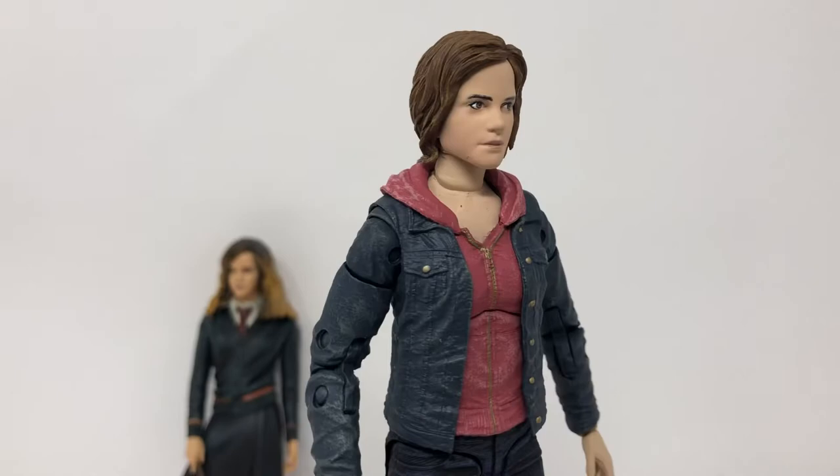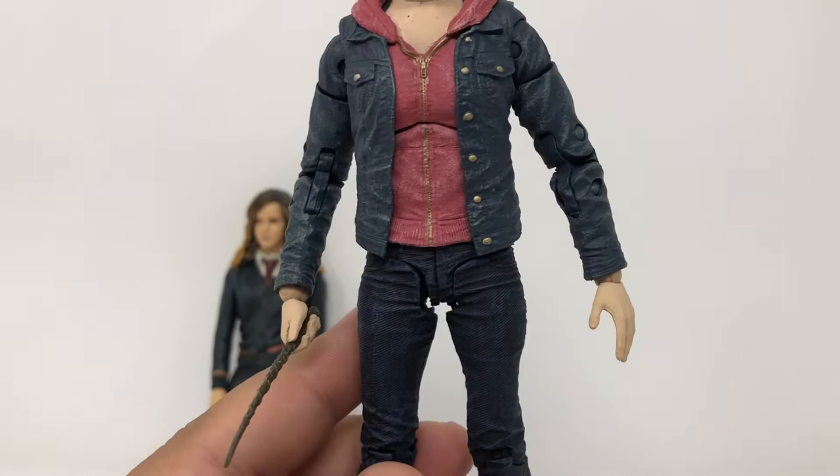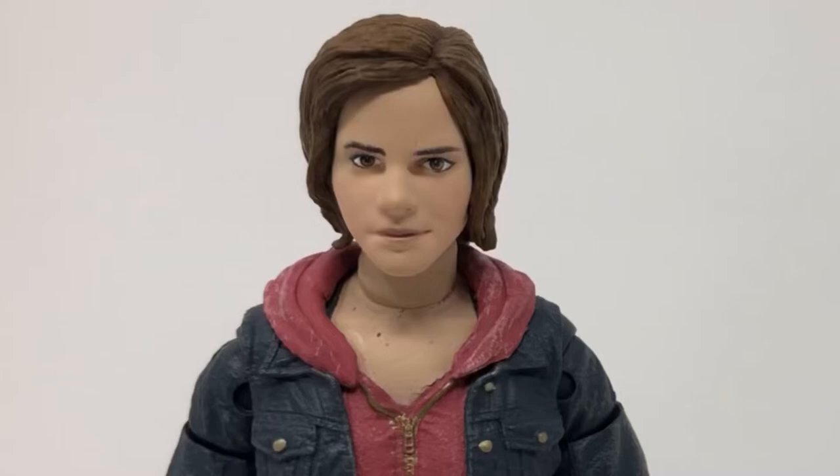McFarlane's new Hermione has her hair tied back and rocks the on-the-run look — jeans, pink hoodie, running shoes. Relatable fashion for when you're taking on the Dark Lord. But the real magic is in the likeness to Emma Watson herself.